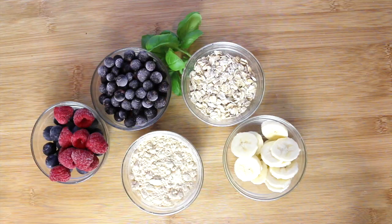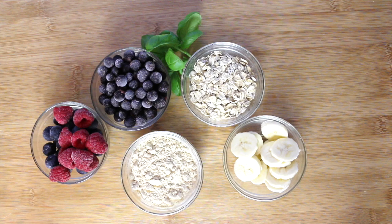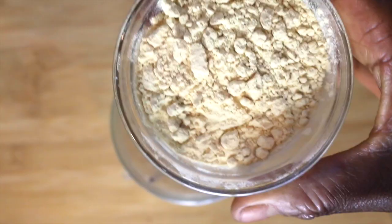This is my smoothie bowl, and I love having this before I work out. It's got oats in, which is great for fibre, blackcurrants — loads of vitamin C — and I love the fact that it's in a bowl, and I love the way it looks.